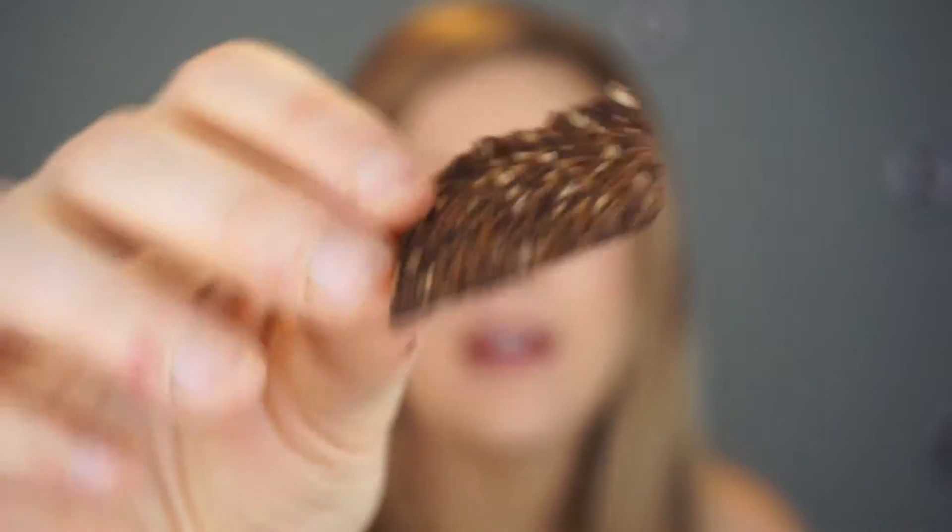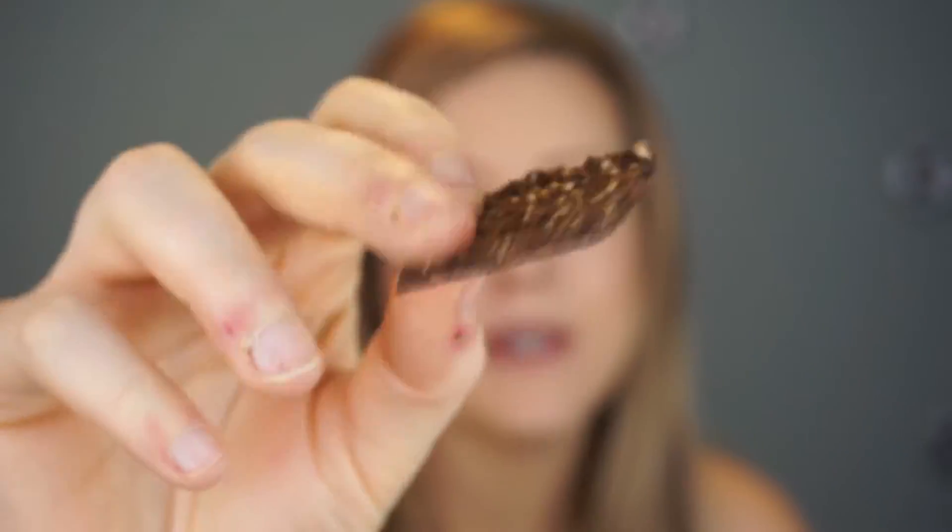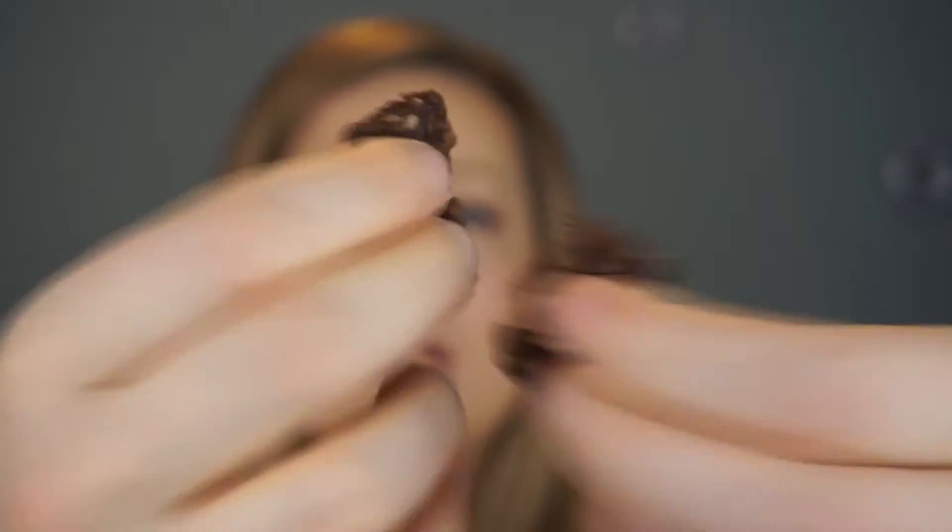They look like little flat squares — I've been reviewing a lot of squares recently. They're not very thick and they are crispy. I'll break one for you so you can see. It's like a crispy snack. Immediately you get that dry banana taste, which I'm a huge fan of.